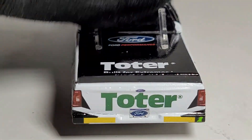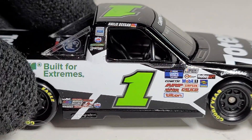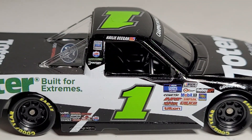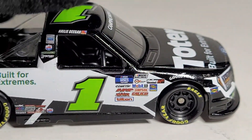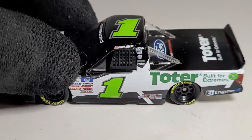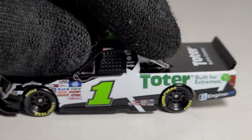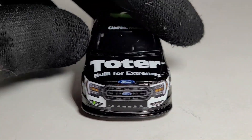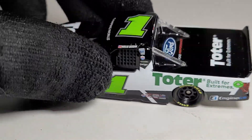Look how much better that B-post is on this side. Haley Deegan's name is kind of sideways but at least it's not cut off — could you imagine if it said 'Haley Gan'? I do like the number font though, those look really cool. You know she switched from the 17 to the one. This is her first full-time season, and it wasn't really a memorable season to begin with — she only had like three DNFs.